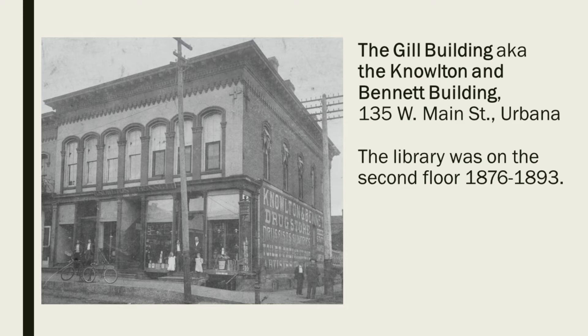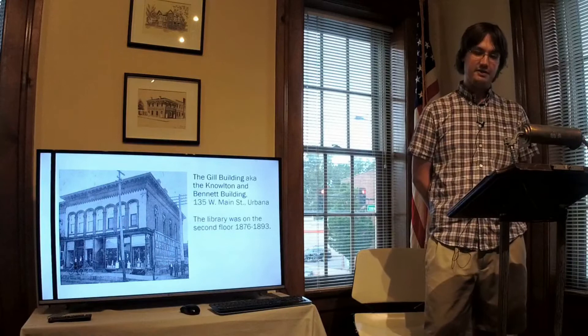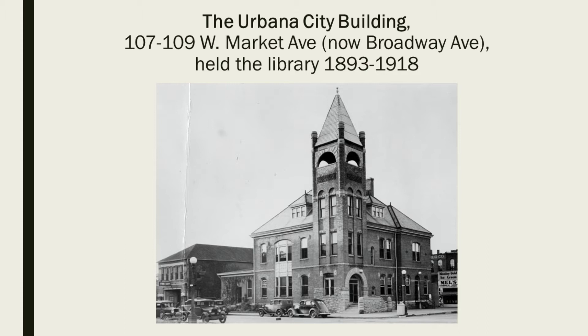The library in the Gill Building occupied a 28-foot by 38-foot back room on the second floor for a cost of $150 a year. As the library continued to expand and more space was needed, the library needed to change locations again. This was supported by an expansion of the 1-mill tax into a 2-mill tax, which helped the library move to the first floor of the Urbana City Building in 1894.